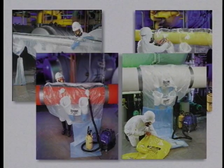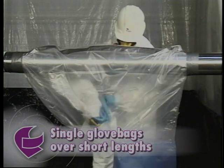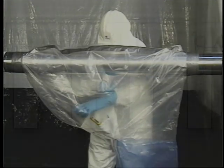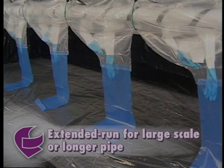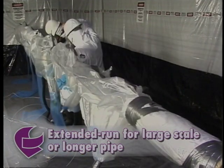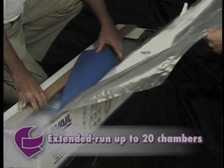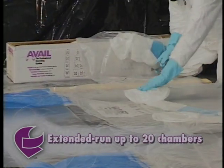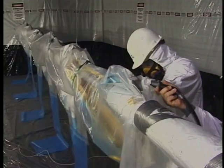Single glove bags are designed to fit over short lengths of horizontal pipe and are well suited to maintenance activities such as gasket replacement, valve repair, or small-scale abatement. Avail Quick Twist extended run glove bags are designed for large-scale abatement or longer pipe sections. Their design increases productivity and safety by eliminating multiple bag setup time and reducing fiber release. Extended run glove bags come in rolls of up to 20 chambers; users cut off as many chambers as needed. A full roll can cover 90 feet of pipe.